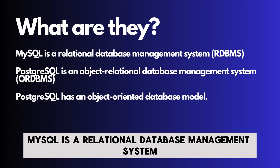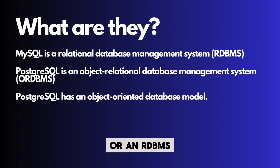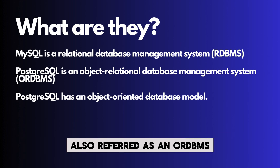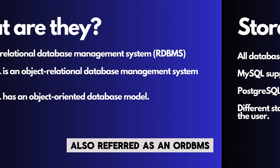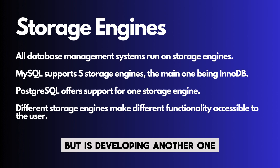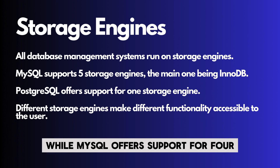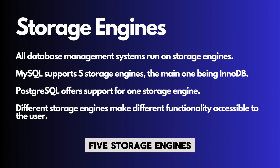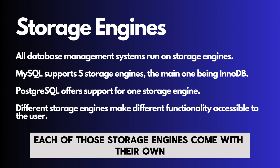To begin with, MySQL is a relational database management system, or an RDBMS, while PostgreSQL is an object-relational database management system, also referred to as an ORDBMS. Both of these management systems run on storage engines. PostgreSQL supports only one but is developing another one, while MySQL offers support for four, or five storage engines if we consider the performance schema engine. Each of those storage engines comes with its own quirks and features.